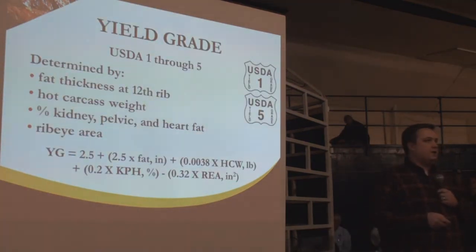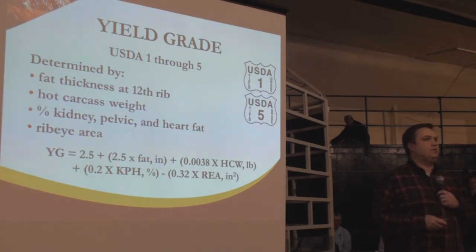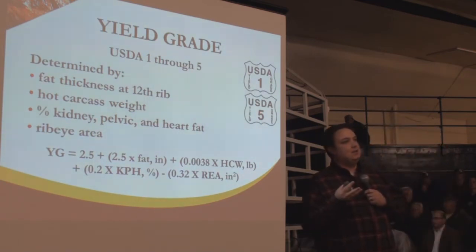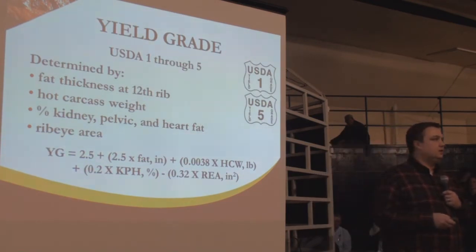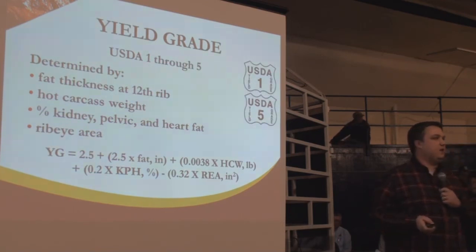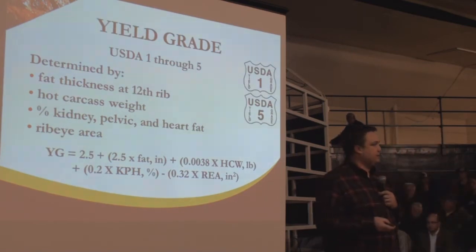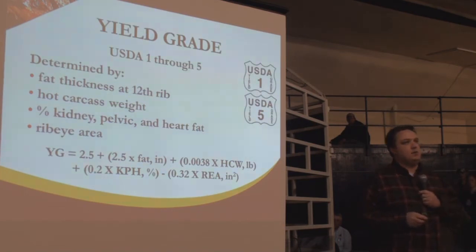Talking about yield grade — simply put, this is telling me how much lean beef I can eat from this carcass. Yield grade runs from USDA 1 to USDA 5, with 1 being the best or most cuttable and most lean — which can be a little counterintuitive — and 5 being the worst or most wasteful. This is evaluated with several factors via a regression equation, though shortcut methods are used in practice.